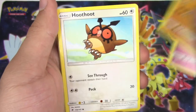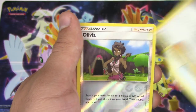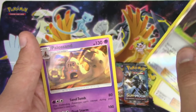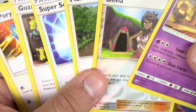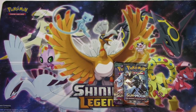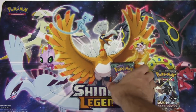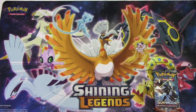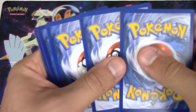Rotom, Hoothoot, Marill, Porygon, Guzma, Super Scoop Up, Plumeria, reverse - wait, why did I say Burning Shadows? This is Guardians Rising, right? And a Palkia non-holo. No, that's Burning Shadows - oh it is, yeah. You had it right. Oh wow, there's a holo - that is definitely Burning Shadows.